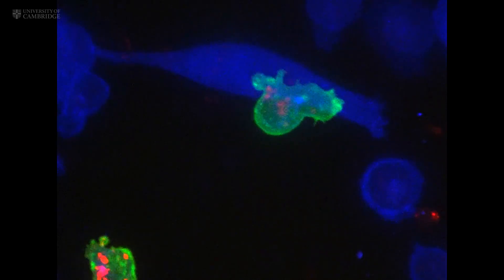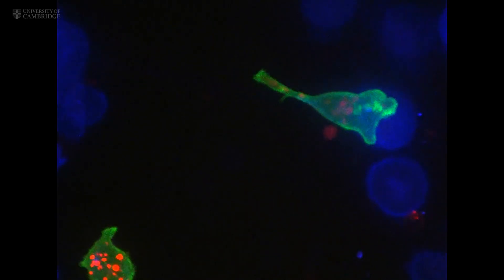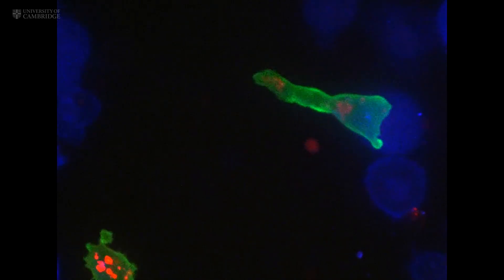The fate of the cancer cell is sealed. The T cell then moves on, hungry to find another victim.